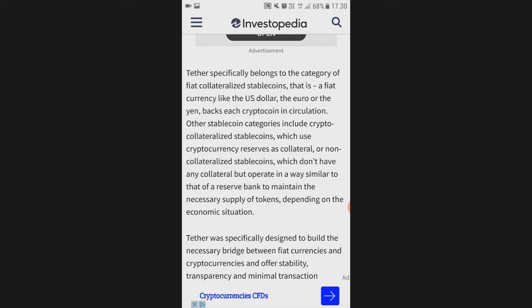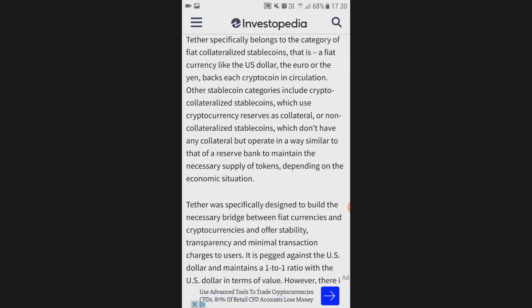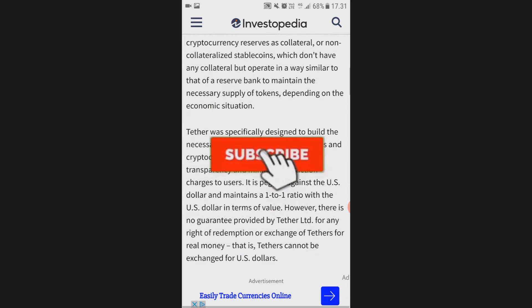Tether specifically belongs to the category of fiat-collateralized stablecoins, where a fiat currency like the US dollar, euro, or yen backs each crypto coin in circulation. Other stablecoin categories include crypto-collateralized stablecoins, which use cryptocurrency reserves as collateral, and non-collateralized stablecoins, which don't have any collateral but operate similarly to a reserve bank.